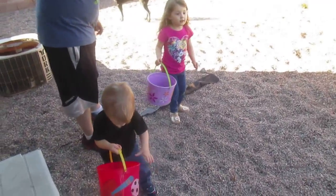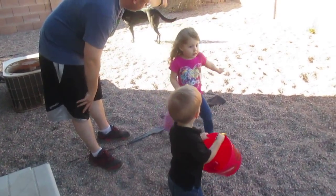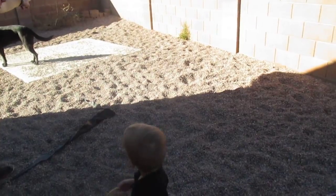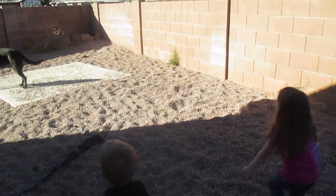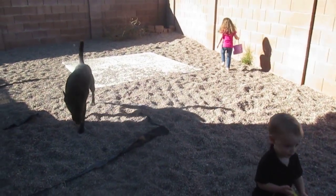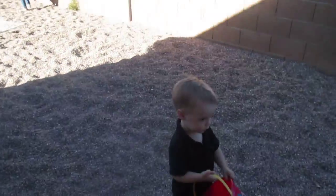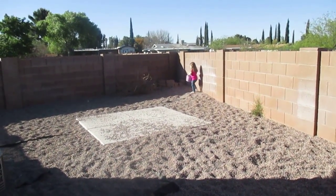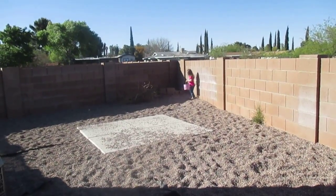Let's go — I think there might be one over there somewhere. Evelyn, look behind you. Evelyn, look where daddy's pointing. Let's follow daddy. Can you get it, Evelyn?